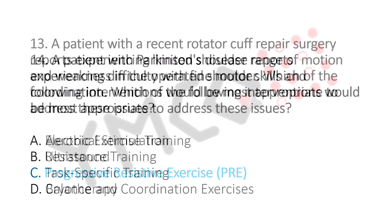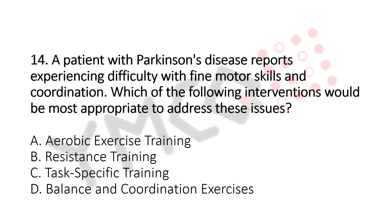Question number 14. A patient with Parkinson's disease reports experiencing difficulty with fine motor skills and coordination. Which of the following interventions would be the most appropriate to address this issue? Option A: Aerobic Exercise Training. Option B: Resistance Training. Option C: Task Specific Training. Option D: Balance and Coordination Exercises. The answer is Option C, Task Specific Training.